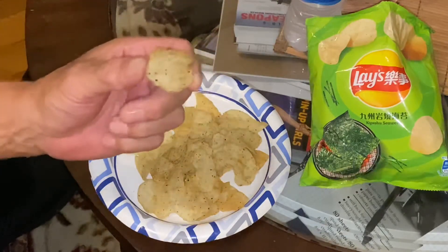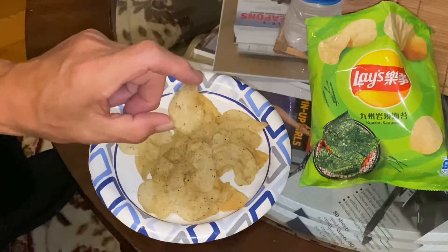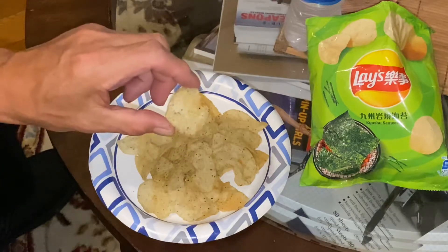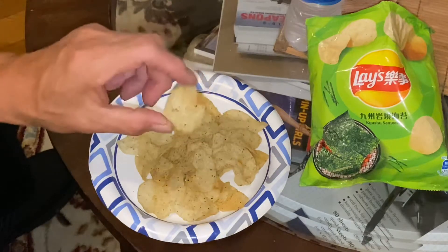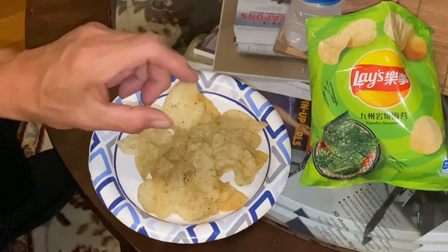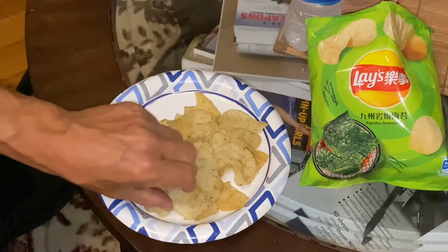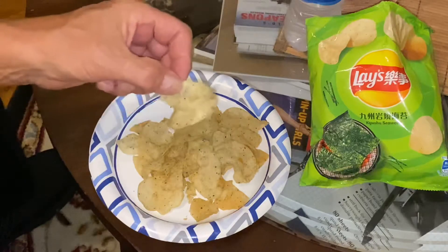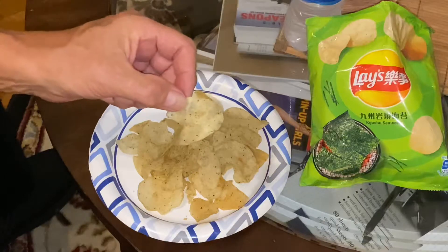That's good. I don't know if you've ever had those little seaweed snacks — you can get them in the international section of most grocery stores. It tastes like nori. So if you're a fan of sushi, this will be a real familiar flavor for you.